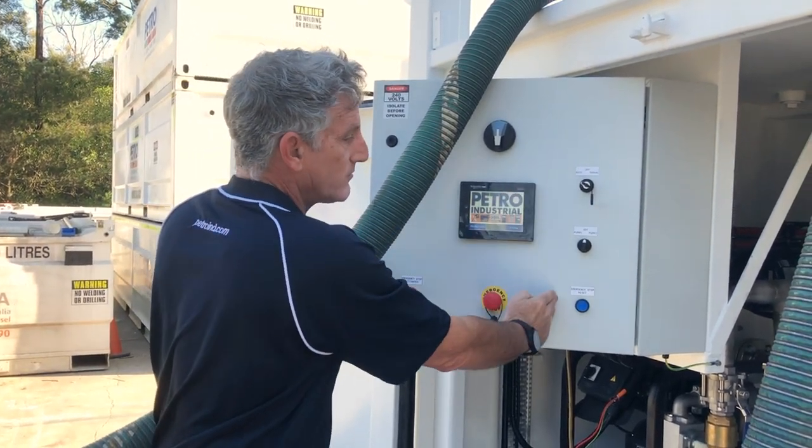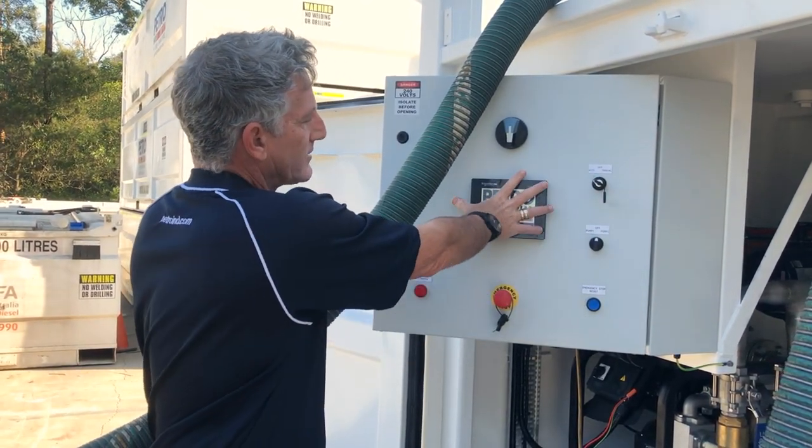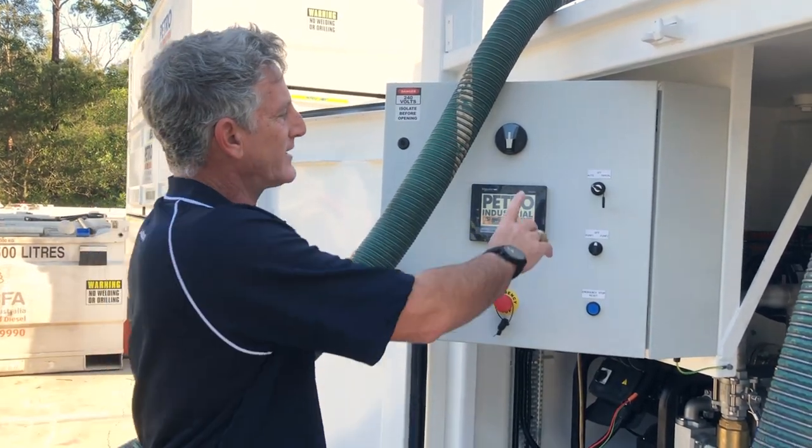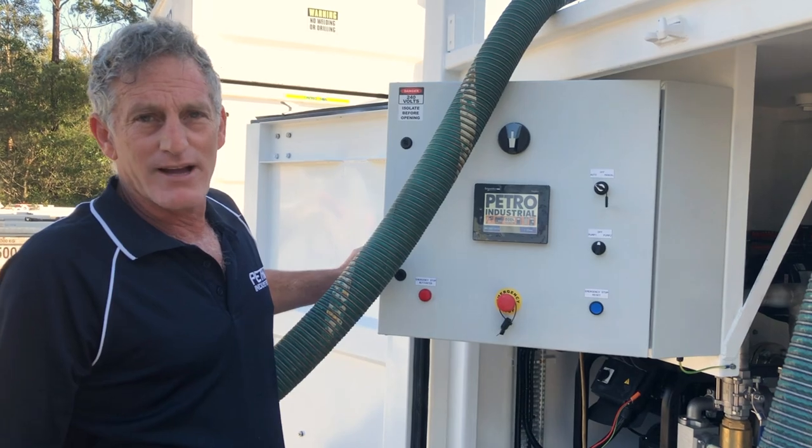This is the interface. We have a fully manual system on the board so we can take all automation out of play — should the PLC fail, we can switch it to manual and run it in a fully manual mode.